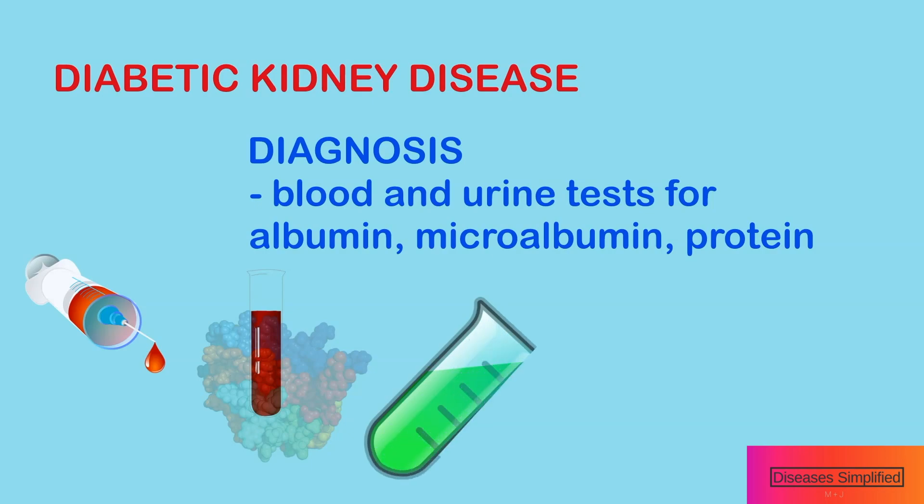So finding protein in the urine is a sign that the kidneys are in trouble. You may be told that you have microalbuminuria or moderately increased albuminuria — that simply means that you have trace amounts of protein in your urine.